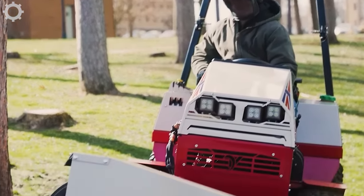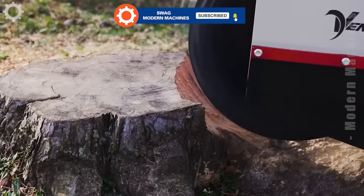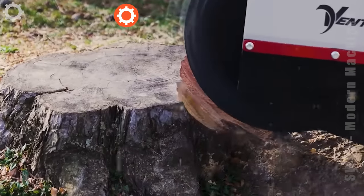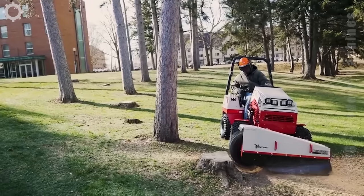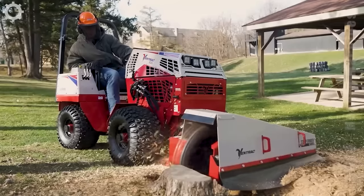Next is a very professional stump grinder. The machine uses the latest technological features to ensure efficiency and safety for the user.